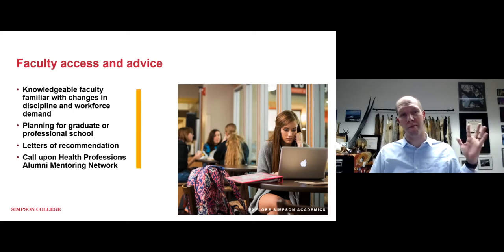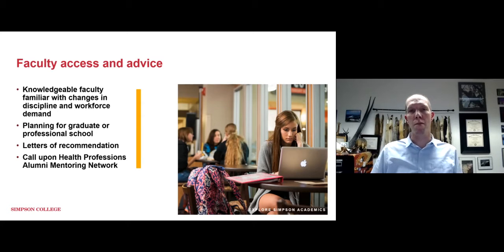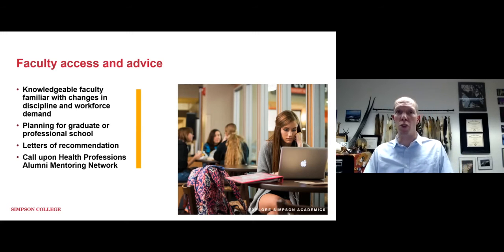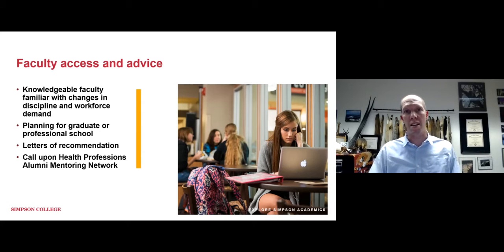We get to know our students right from the start of their time here at Simpson because we have small classes, labs where professors are present with you, and research experiences — all things that allow us to speak to your growth as a scientist from when you arrive at age 17 or 18 through graduation. We also have amazing alumni, including a health professions alumni mentoring network for students interested in healthcare, with people who are recently through med school and residency, as well as others further along in their careers who can provide great advice to students still figuring out their path.